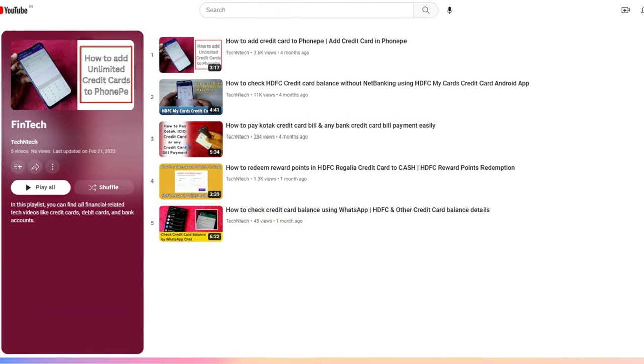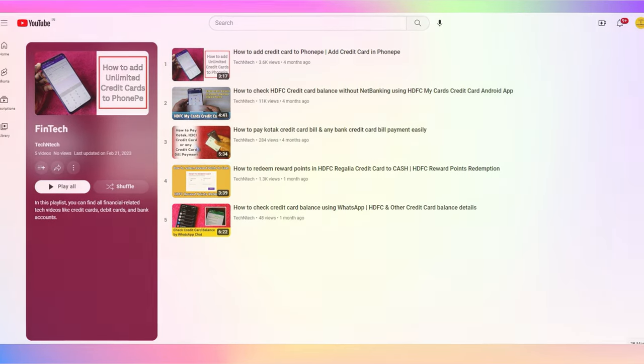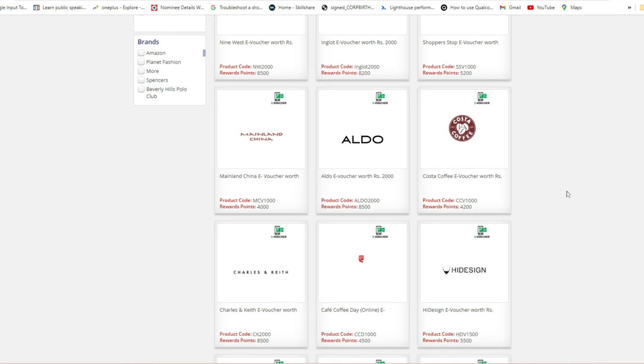This video is under the fintech category. I've posted other similar videos in a fintech playlist, which you can check out via the info card. If you liked this video, hit the like button, and if you're new to this channel, please subscribe. Thanks for watching!